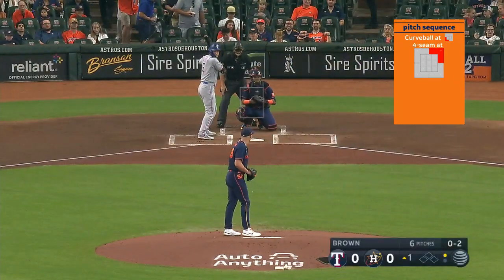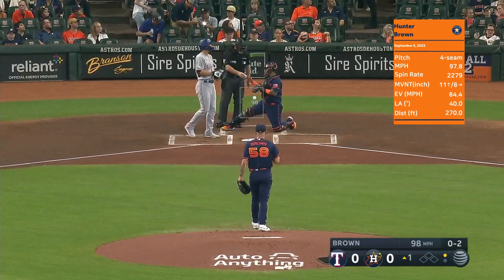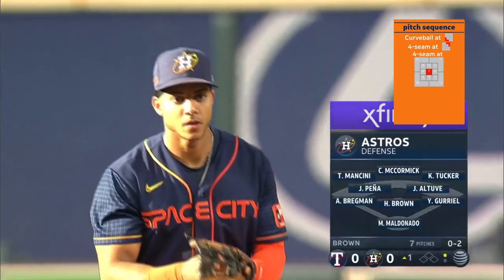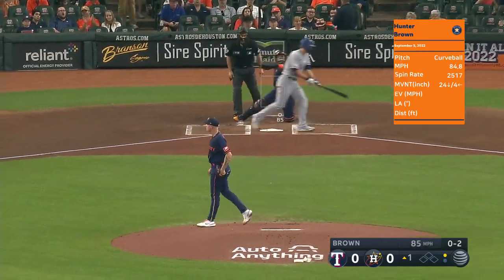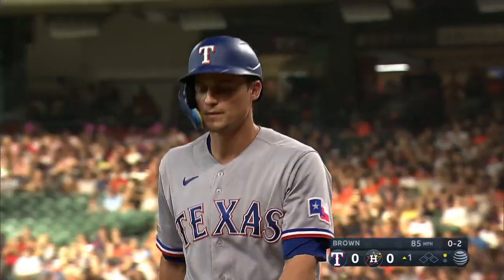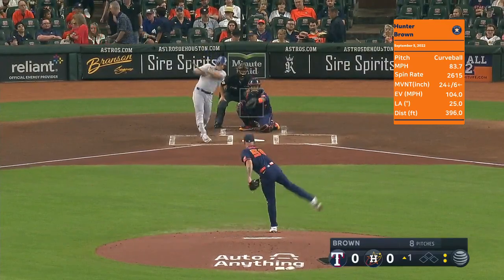Seager against Hunter Brown. Jose Altuve and Uli Gurriel, Martin Maldonado catching Hunter Brown, who has struck out Marcus Simeon. Striking out Simeon and Seager to start this game.